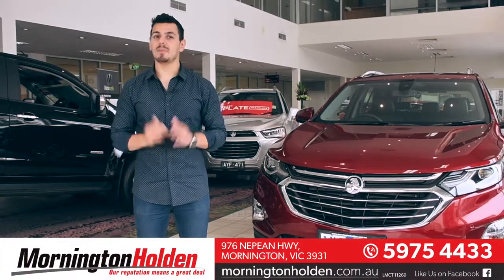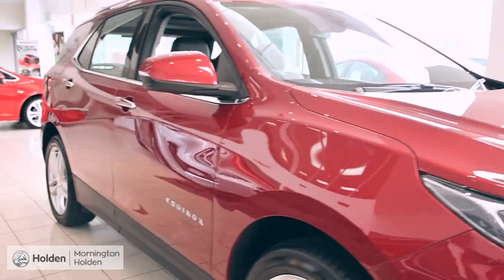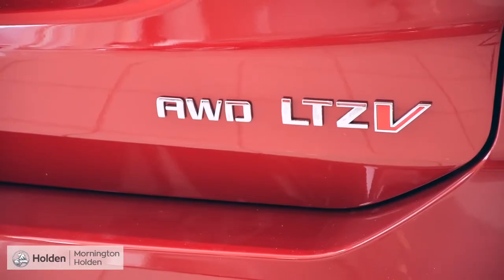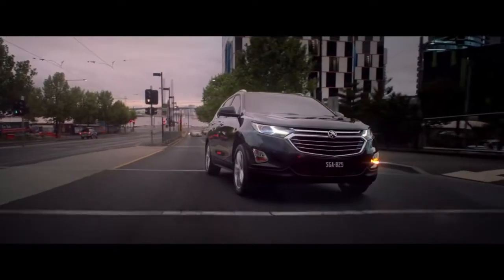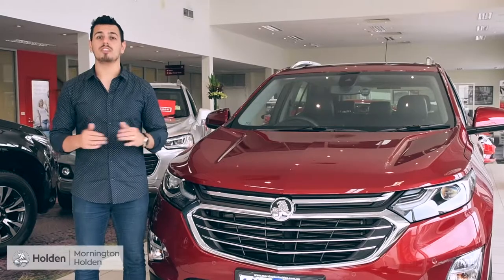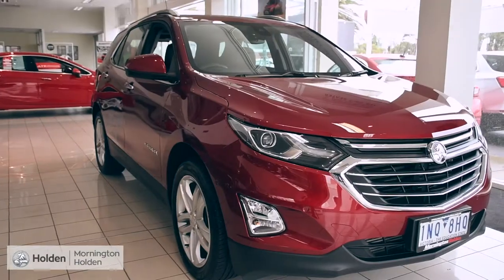Hi there, Nando here, and today I'm at Mornington Holden getting ready to power up with the 2019 Holden Equinox LTZ-V. Holden understands that you need a vehicle that not only looks brilliant, but is brilliantly versatile, which is why they've partnered practicality with comfort and style to bring you the Holden Equinox.